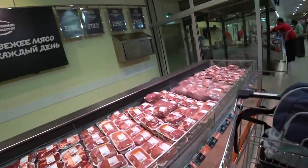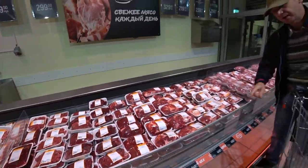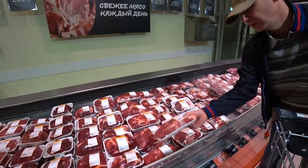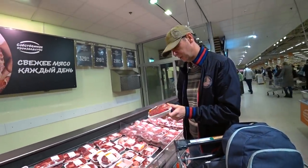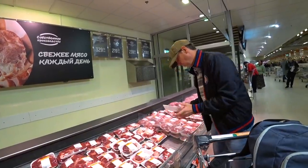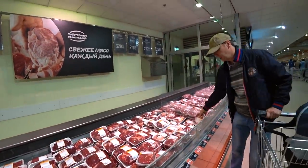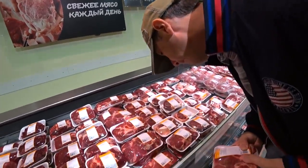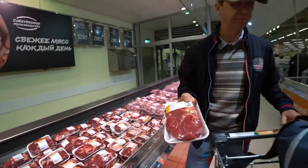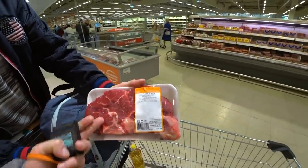Alex didn't like that first piece, so maybe we will find a better piece of beef. We decided to take another piece of meat. We chose this beef with a bone — five dollars for this piece.